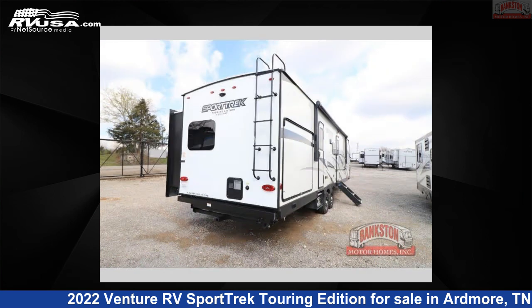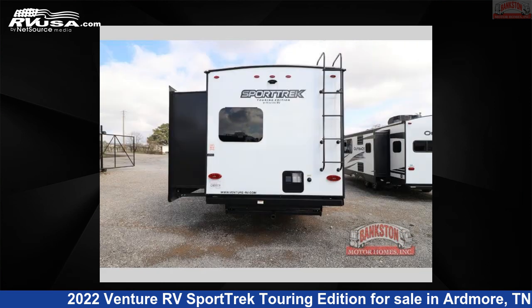For more information and pricing on this unit, and to see all units available for sale by Bankston Motor Homes of Ardmore, visit RVUSA.com.